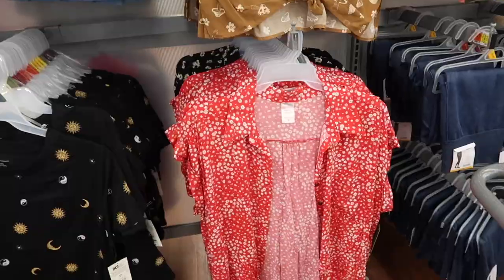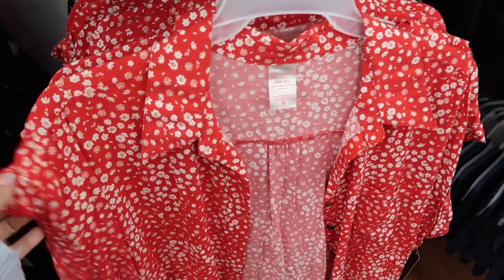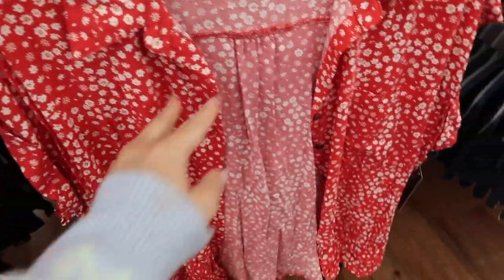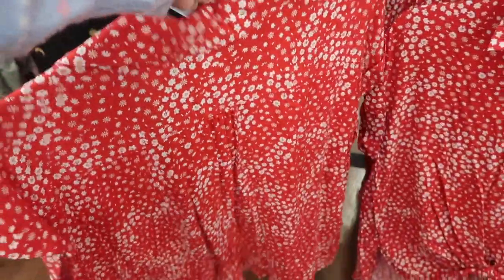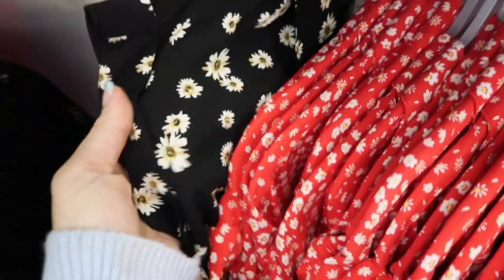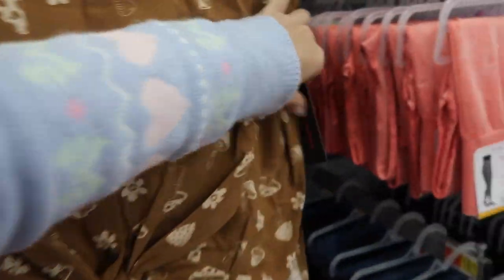New colors in the button-down from No Boundaries — really silky material, I showed it in a past haul and have it in black. These have a smaller collar, drop sleeve, little roll-up detail, buttons all the way down with a metal-looking button, and a tie with the same flowy fit through the back. It comes in red and white floral, black daisy, brown mushroom, and newspaper print. These are $12.98.